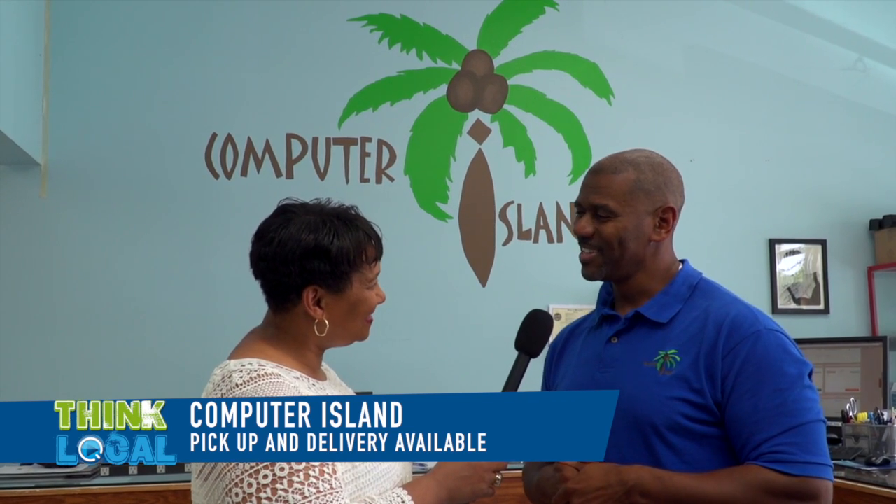Thanks so much, John. Come on down to Computer Island and learn a lot about the computer you have, or if you'd like to purchase one, we've got it here.